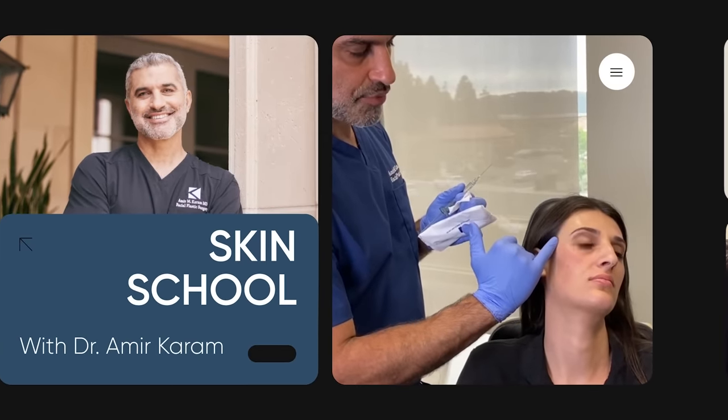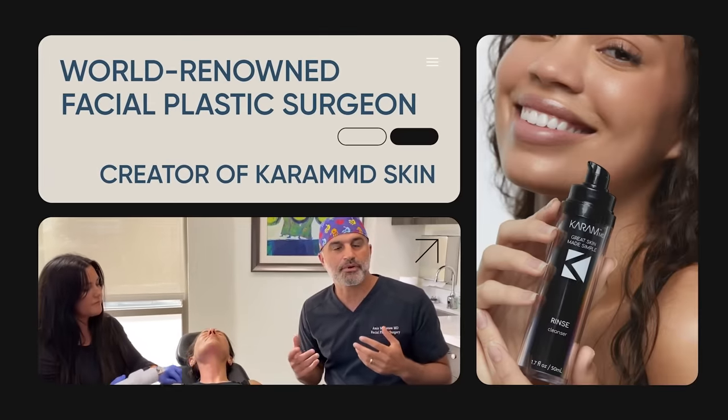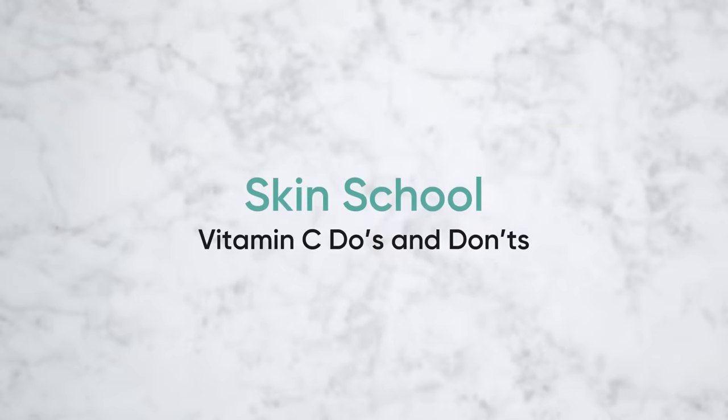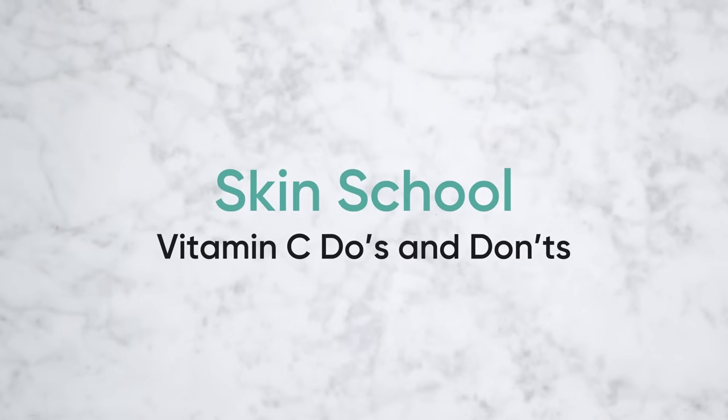Hi everyone, I'm Dr. Amir Karam, board-certified facial plastic surgeon and founder and creator of KaramMD Skin. I specialize in facial rejuvenation, which basically means I help people look as young as they feel. And on today's episode of Skin School, we're going to talk about a very important topic — one that I think is critical to great anti-aging skincare routines — and that is the do's and don'ts of vitamin C.